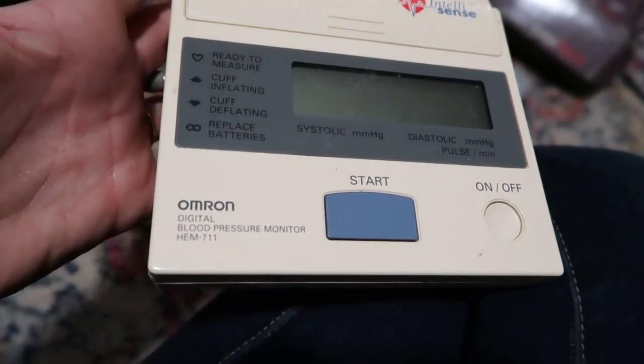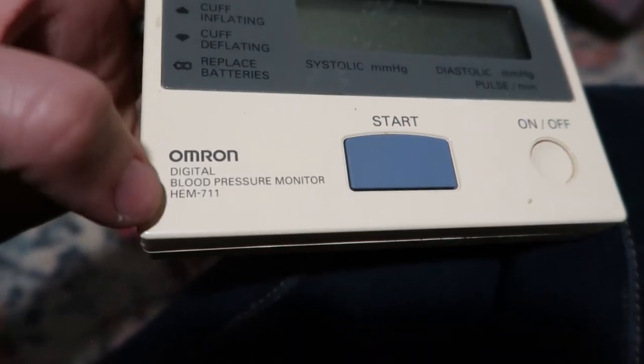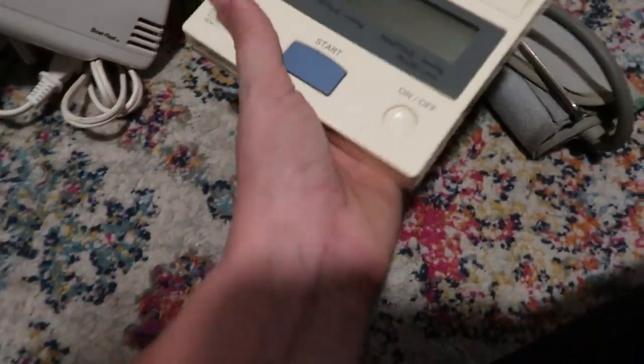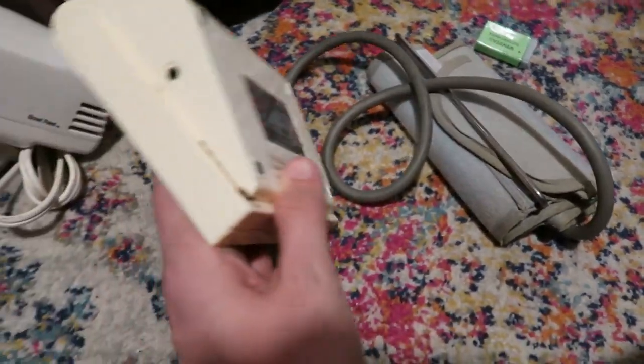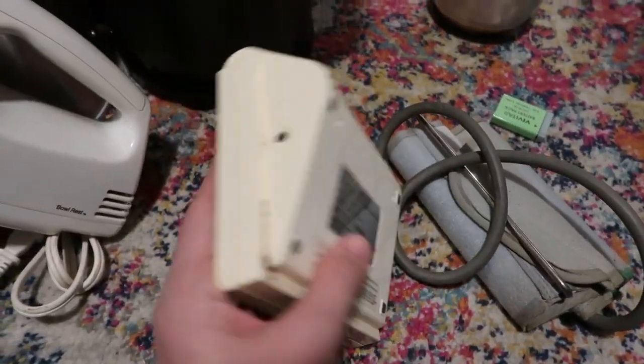The blood pressure monitor is the Intellisense by Omron. There's a model number right on it. Checking comps: 84 listed, 47 sold. Mine is all dingy and yellowed, the band isn't in great condition, and I'm missing the adapter — headed to the thrift store.